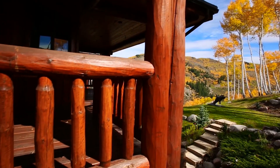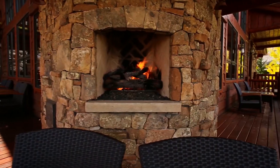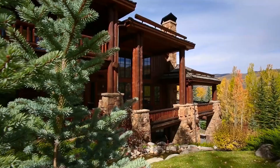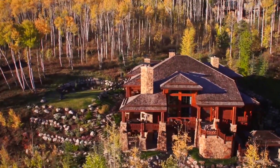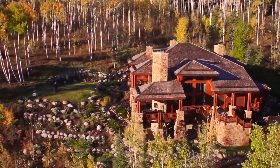Amazing outdoor space with a beautifully landscaped yard and large expansive outdoor decks to enjoy the summer and winter months. Surrounded by protected open spaces and mountains, the manicured grounds have a bubbling waterfall and naturally inspired water features.